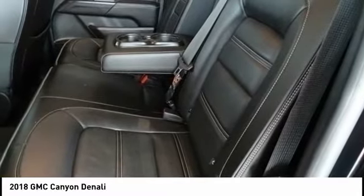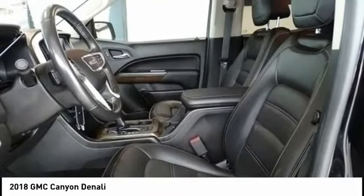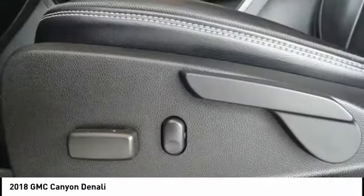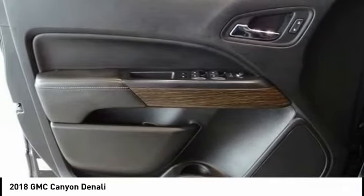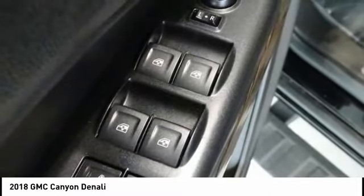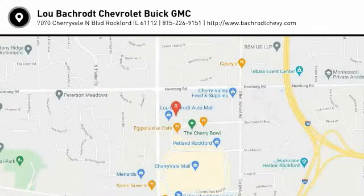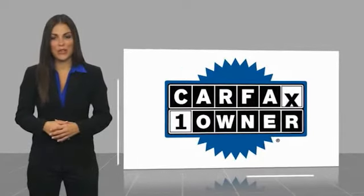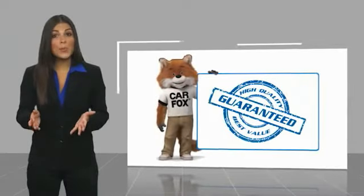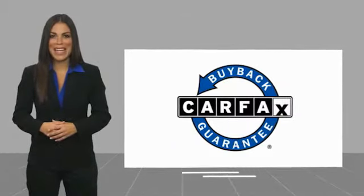Searching for a dependable vehicle that looks great too? You found it, so stop in today. This is a one-owner vehicle with a CARFAX vehicle history report. Be sure to find a complimentary copy of this report online or contact the dealership. This vehicle qualifies for the CARFAX buy-back guarantee.